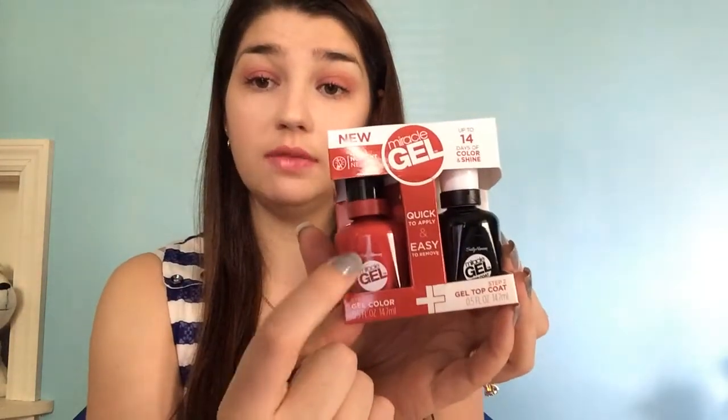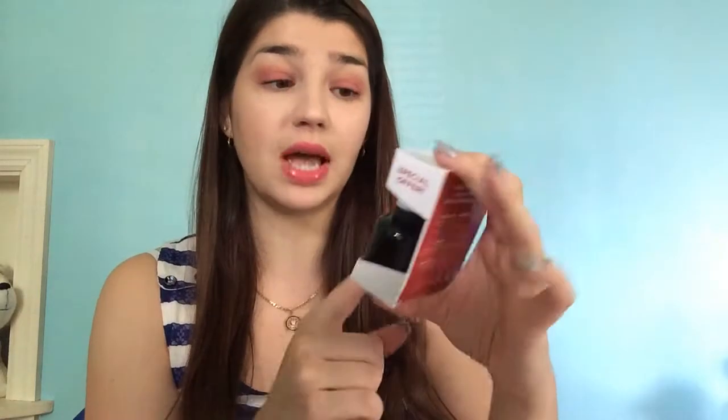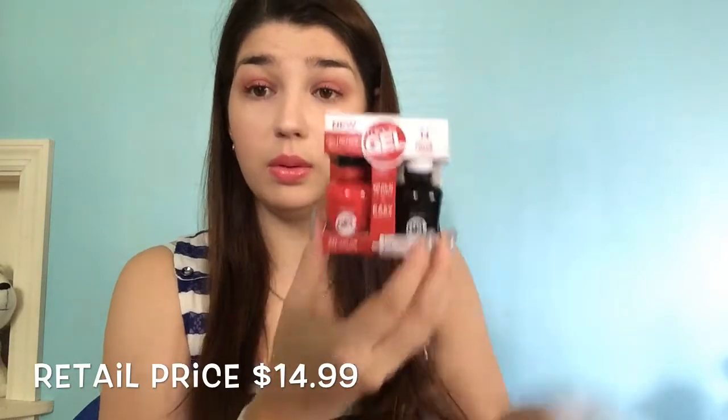The next thing here is Sally Hansen, and these are the nail polishes I saw. This is the new Miracle Gel by Sally Hansen, and of course they give you the color and the top coat gel. I was hoping to get a lighter, peachy color, but I got the brightest red they have. This is full size — I think it retails for around 10 bucks. I'll put the prices down below. This is pretty cool — it's not high-end nail polish, but I'm pretty happy with it.